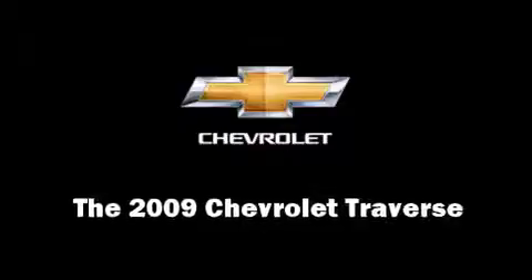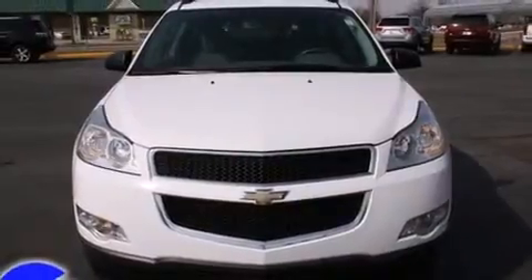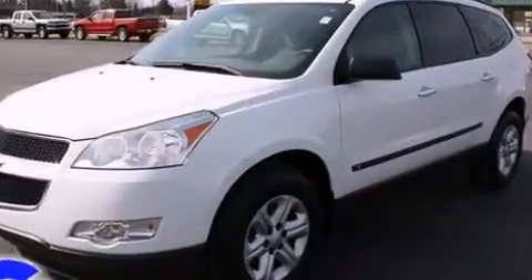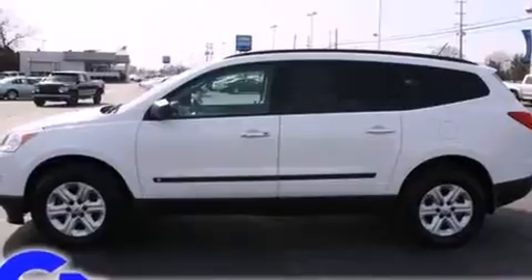Take command of the road in the 2009 Chevrolet Traverse. It features a front-wheel drive platform, an automatic transmission, and a refined six-cylinder engine. This model accommodates eight passengers comfortably and provides features such as front and rear reading lights.